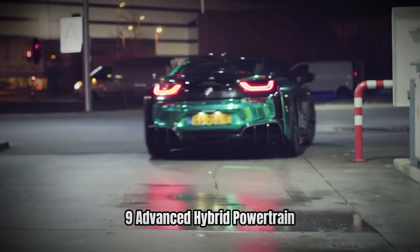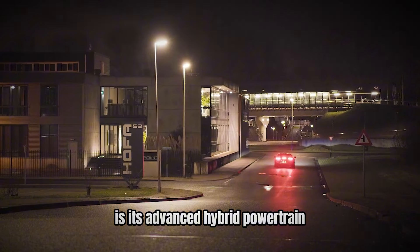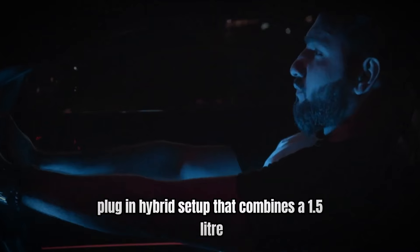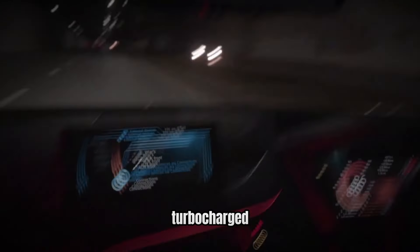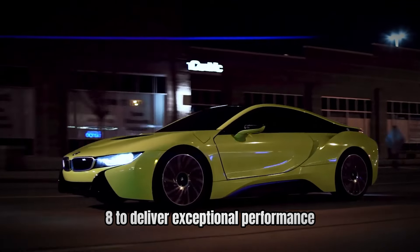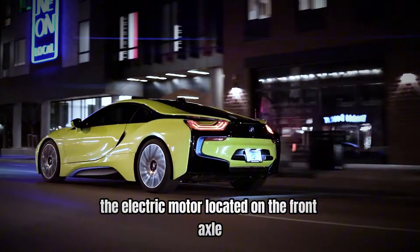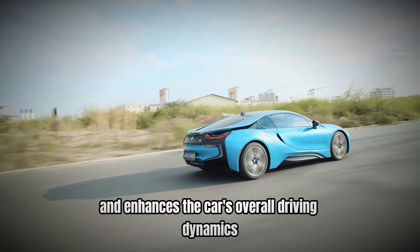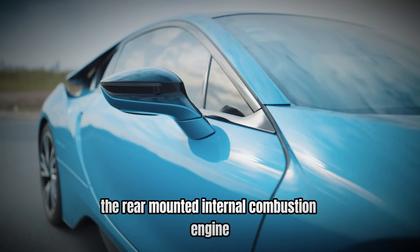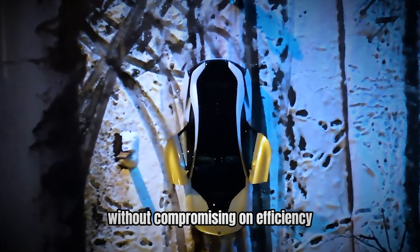Number 9: Advanced Hybrid Powertrain — a new standard. At the heart of the BMW i8's innovation is its advanced hybrid powertrain. The i8 features a unique plug-in hybrid setup that combines a 1.5-liter turbocharged three-cylinder engine with a powerful electric motor. This setup allows the i8 to deliver exceptional performance while achieving impressive fuel efficiency. The electric motor, located on the front axle, provides instant torque and enhances the car's overall driving dynamics. The rear-mounted internal combustion engine is designed to optimize performance, offering a thrilling driving experience without compromising on efficiency.